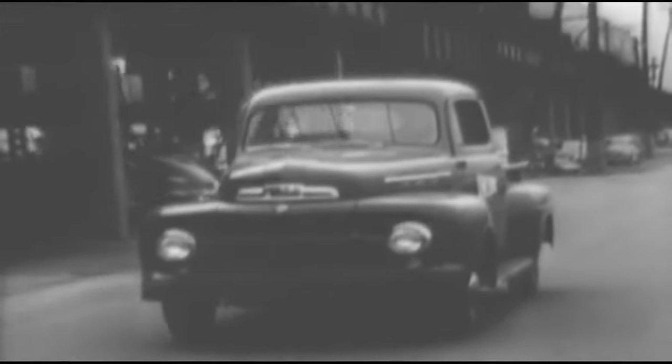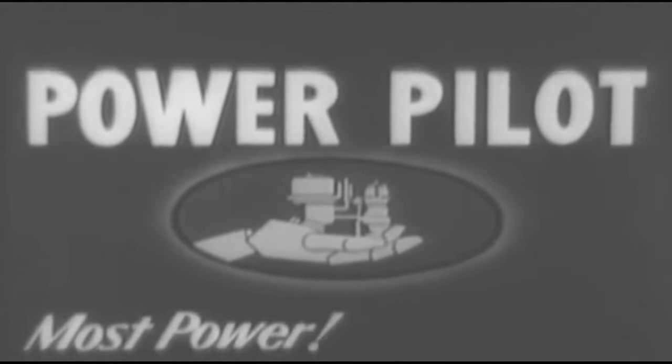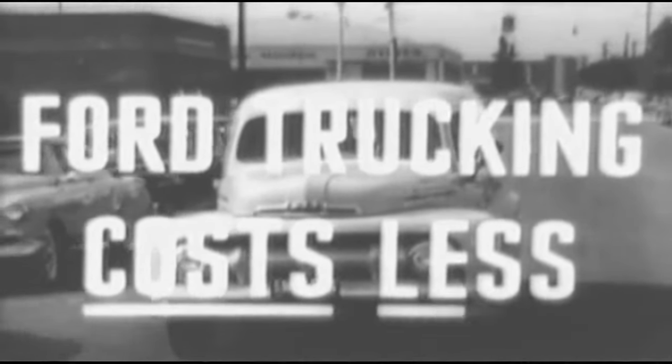And one reason Ford trucks do more work for the dollar is the Power Pilot — the fuel-feeding and firing system that gives Ford trucks the most power from the least gas. Only Ford trucks in the low-price field have the Power Pilot. And remember, actual registration figures prove Ford trucking costs less because Ford trucks last longer.